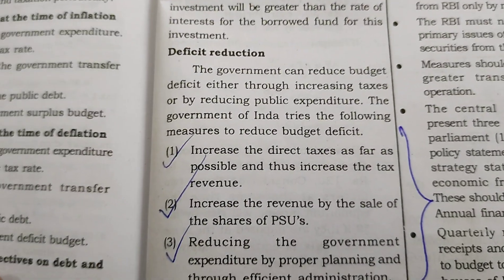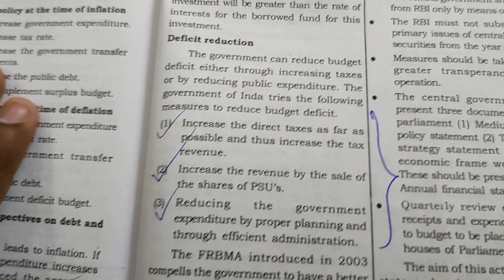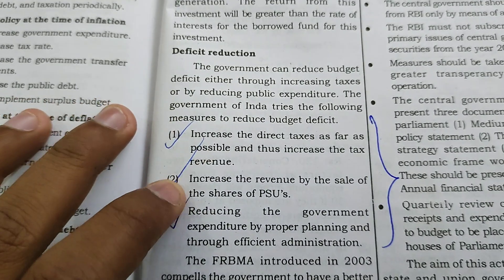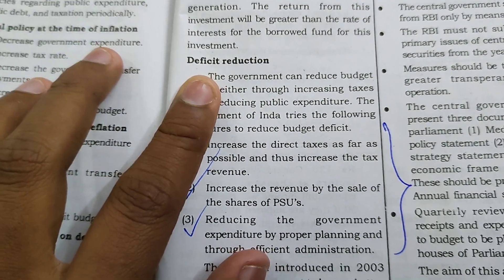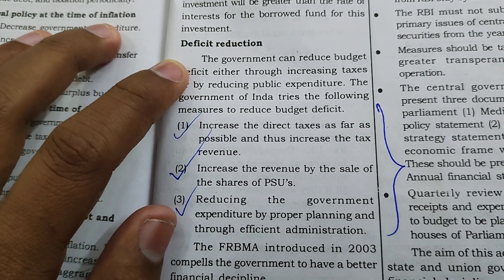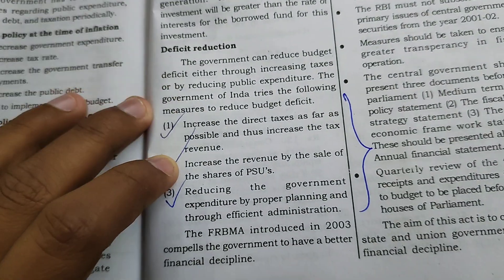We are talking about government budget and macroeconomics, specifically about deficit reduction. We are discussing a few questions: what measures can the government take to reduce budget deficit in the country? Even if the budget deficit is given, we are also talking about what budget deficit is and how to address it going forward.